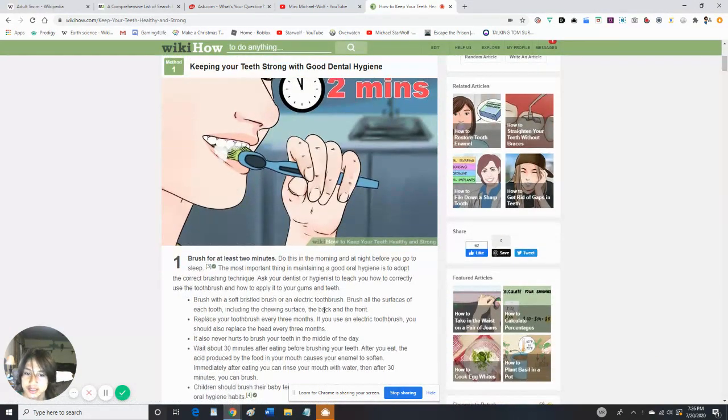You should brush your teeth for at least two minutes. Do this in the morning and at night before you go to sleep. The most important thing for maintaining good oral hygiene is to adopt the correct brushing technique. Ask your dentist or hygienist to teach you how to correctly use the toothbrush and try to apply it to all areas of your teeth.